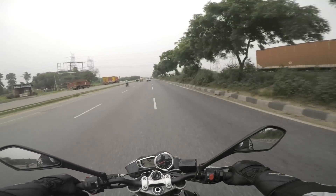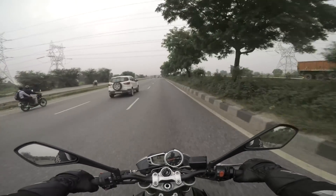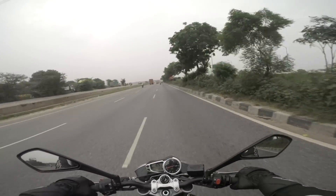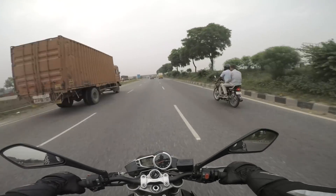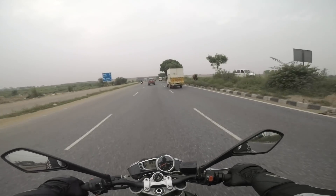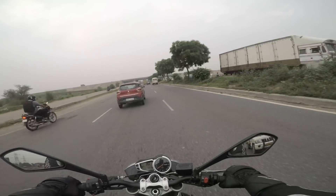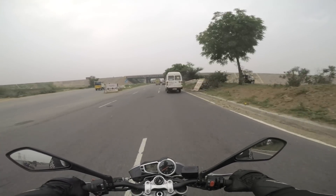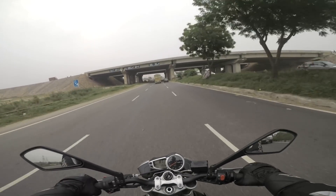Even though I'm doing only about 100, there is just no vibration. I asked my pillion earlier and she is pretty comfortable. We went to Neemrana, which is about 120 kilometres from home. We took one break at the Mannat Dhaba to meet some colleagues, and she went there without any discomfort. So this motorcycle is very pillion friendly.